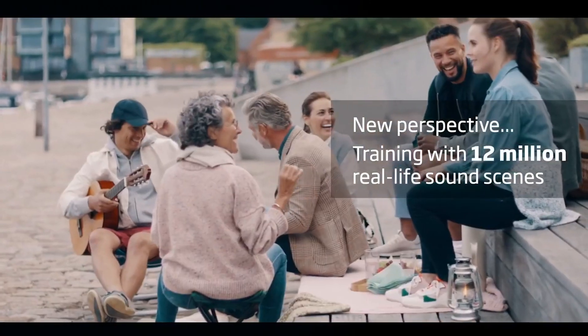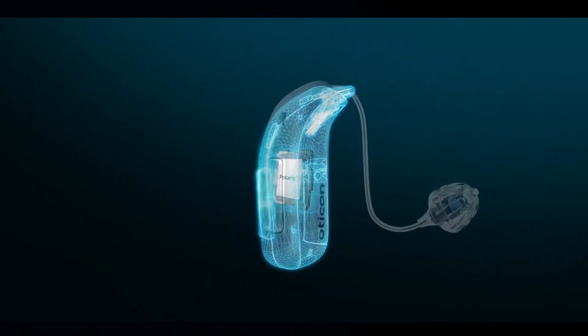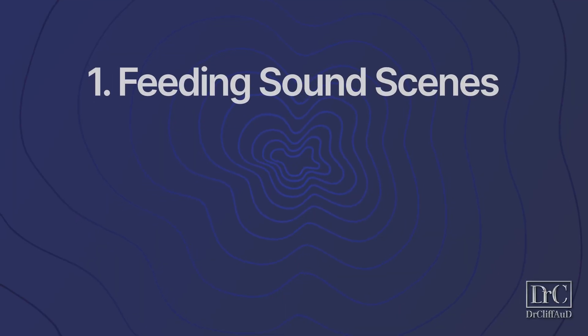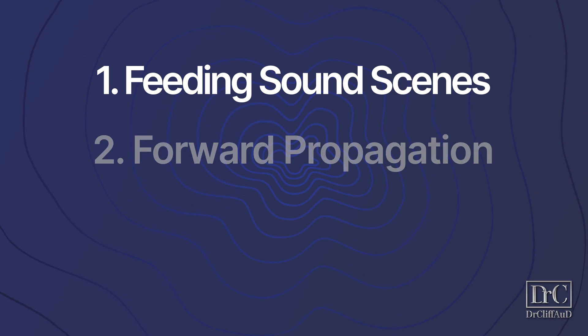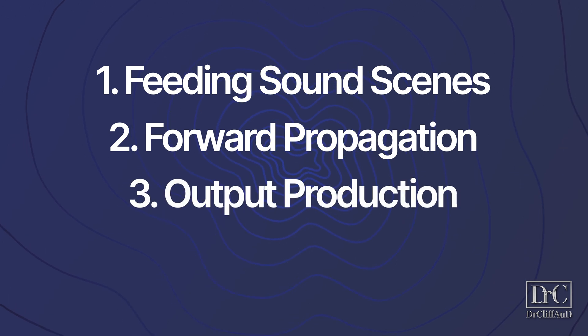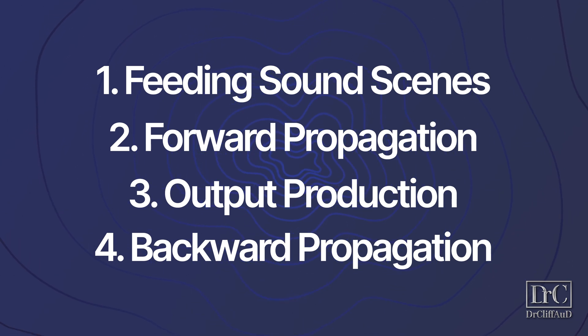Oticon's deep neural network originally launched in 2021 was a first within the hearing aid industry and took a completely different approach to sound processing that overcame the limitations of human-developed sound processing algorithms. A deep neural network has many neurons grouped into layers that process information. The more layers it has, the more complex it is and the more deep learning it's capable of performing. To perform deep learning, it requires training the deep neural network through four steps: Step one, feeding different sound scenes into the network. Step two, forward propagation of these inputs through the different layers to process the sound scenes. Step three, production of an audible output. And step four, backward propagation of these outputs for further improvement of the sound processing.